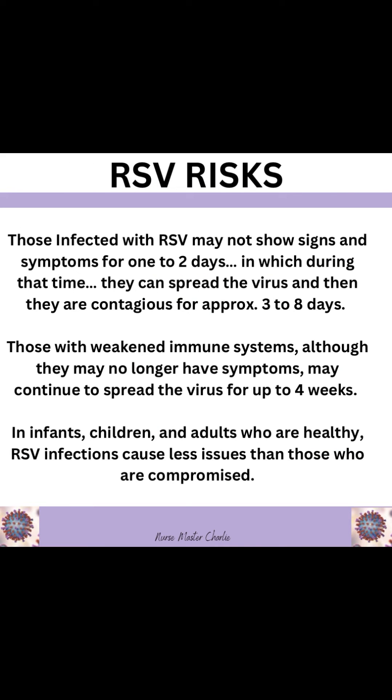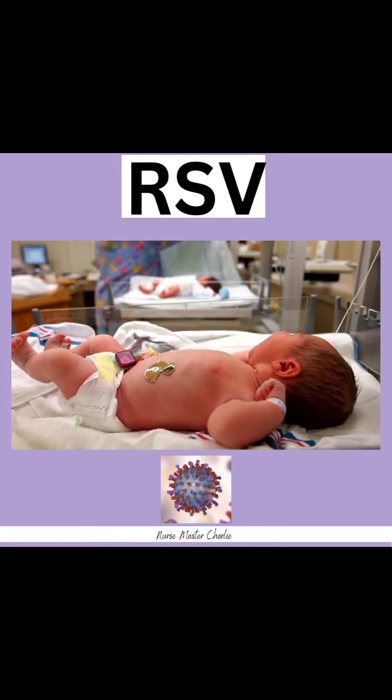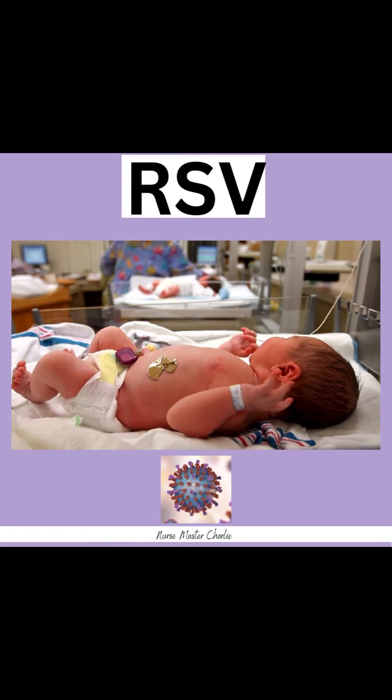RSV risks. Those infected with RSV may not show signs and symptoms for one to two days, during which time they can spread the virus. They are then contagious for approximately three to eight days. Those with weakened immune systems, although they may no longer have symptoms, may continue to spread the virus for up to four weeks. In infants, children, and adults who are healthy, RSV infections can cause fewer issues than in those who are compromised.